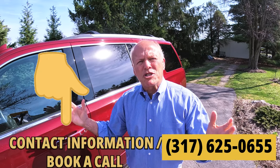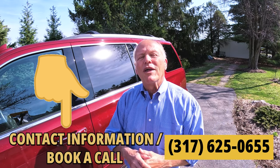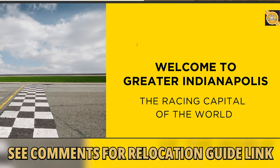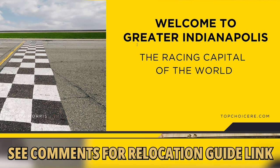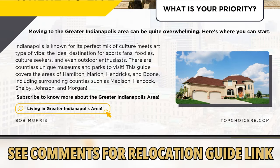Want to learn more about real estate in the greater Indianapolis area, or maybe just want to walk through a home you've seen advertised? Be sure to text me or give me a quick call. If you're considering moving to the greater Indianapolis area, be sure to pick up one of our free relocation guides — no obligation or cost. My staff and I prepared the ultimate relocation guide; you can pick up your copy in the comment section below.